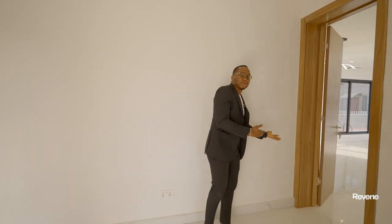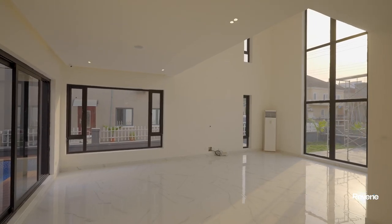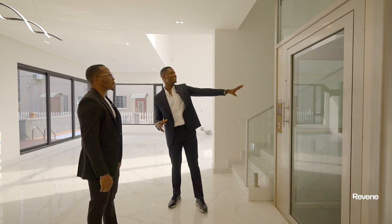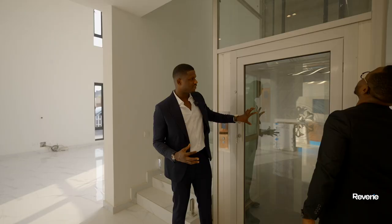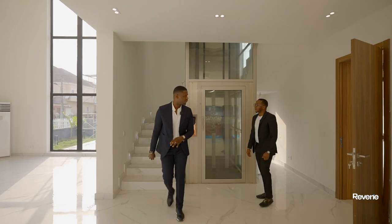Welcome to this thoughtfully designed living area. The first thing that catches your attention walking into this space is this glassy, beautiful elevator. I love the combination of glass and steel — it just gives you that uniqueness and exquisite vibe.